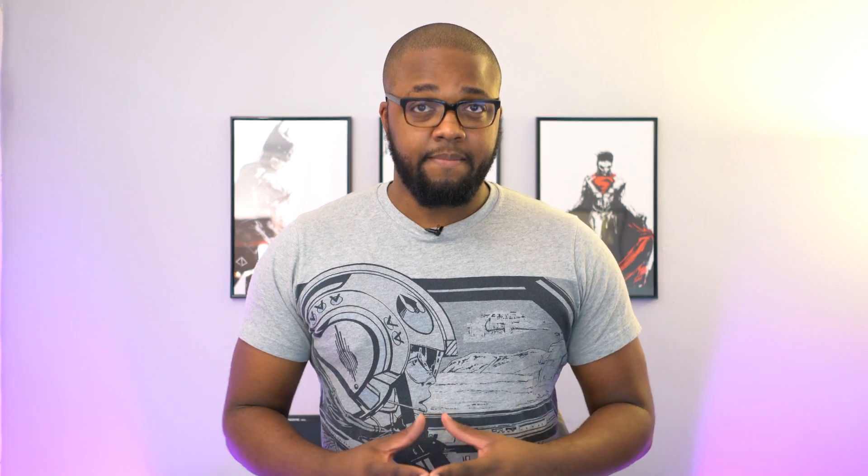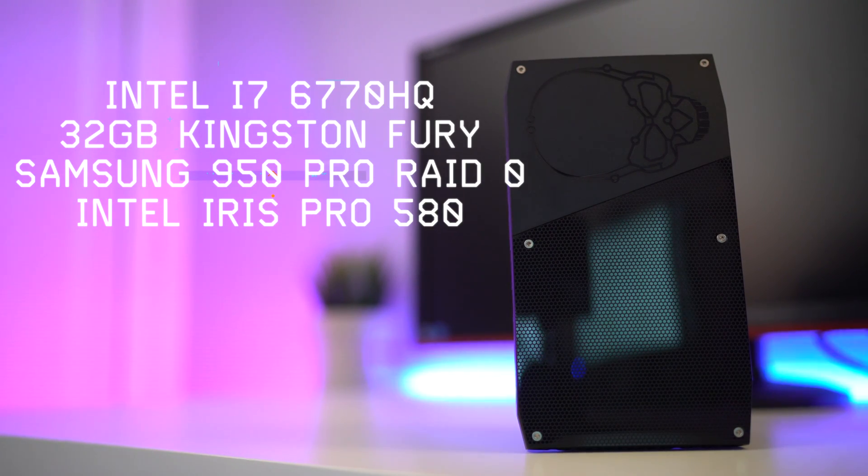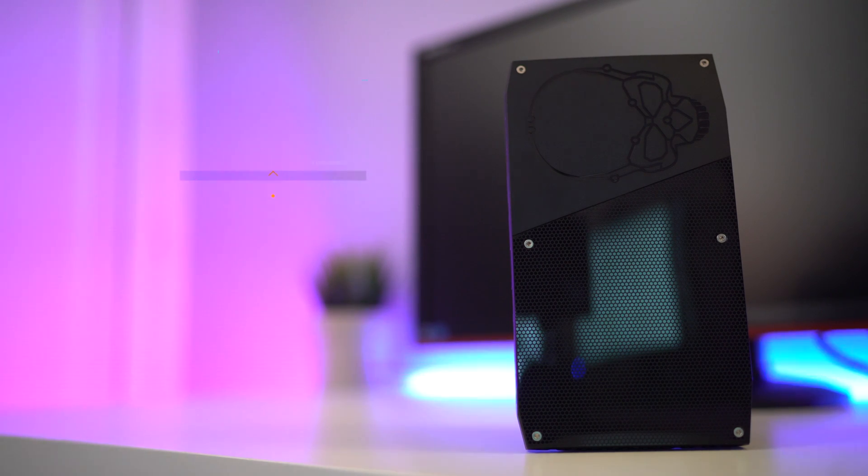The Skull Canyon NUC is actually a bare-bone computer. What that means is that you're going to get the computer itself, but it's going to be missing parts such as the hard drive, the RAM, and the operating system. So let's run through the specs. My Skull Canyon NUC is sporting an Intel i7-6770HQ CPU, which clocks in at about 2.6GHz base clock and 3.5GHz for the boost clock. I threw in 32GB of Kingston DDR4 Fury memory and two 512GB Samsung 950 Pros running in RAID 0, totaling out at about 1TB of storage.